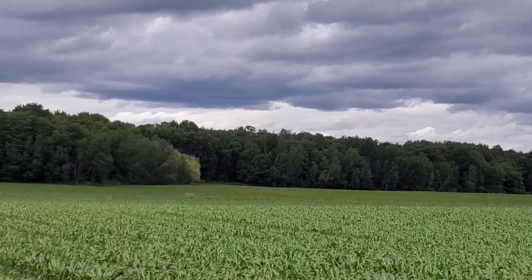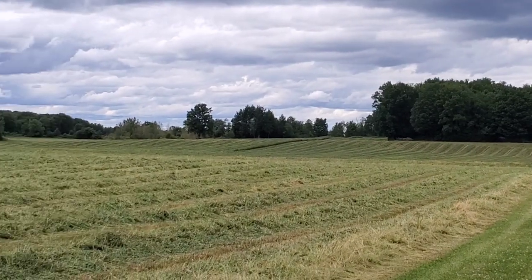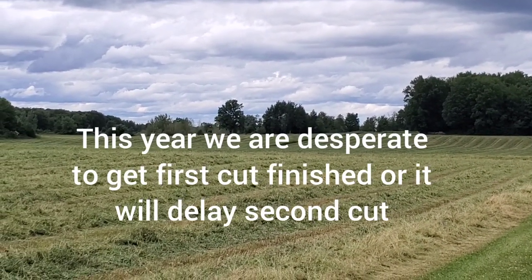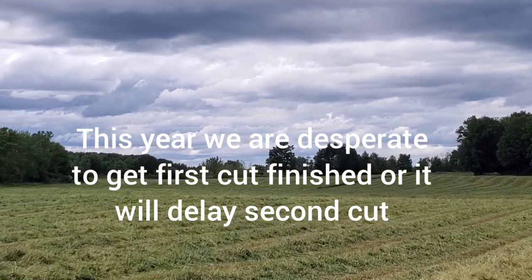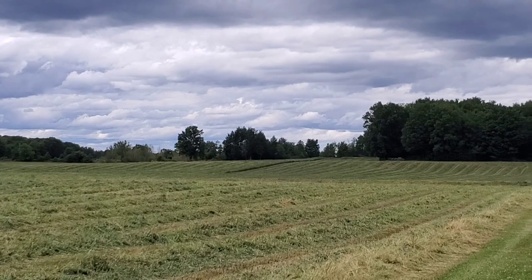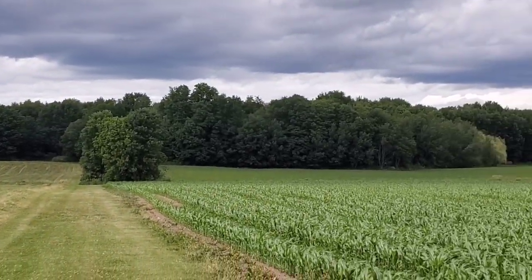He decided we've got to get this first cut off, so he's cutting it anyway because tomorrow's supposed to be a bright sunny day. Hopefully it'll dry down and the day after we can get it all baled up. Getting the hay in is very critical so we can get some second cut in, but the haying is going well despite the weather.